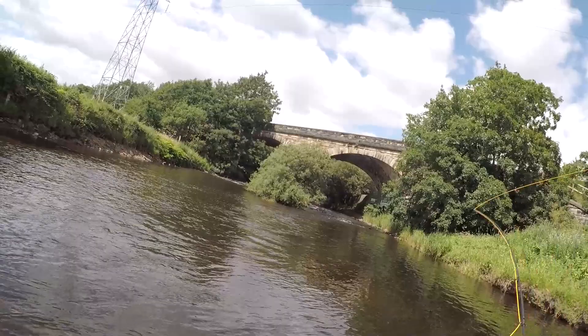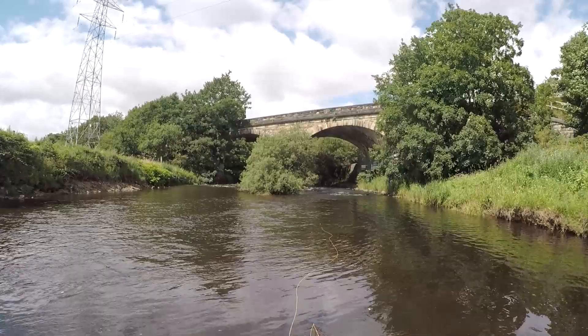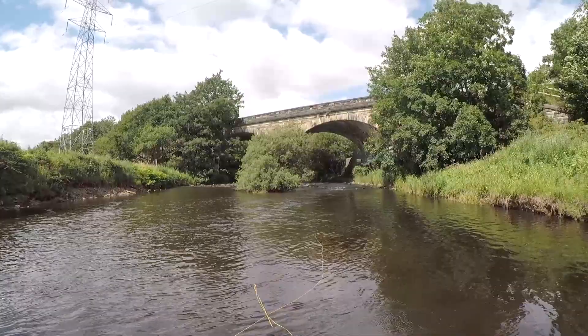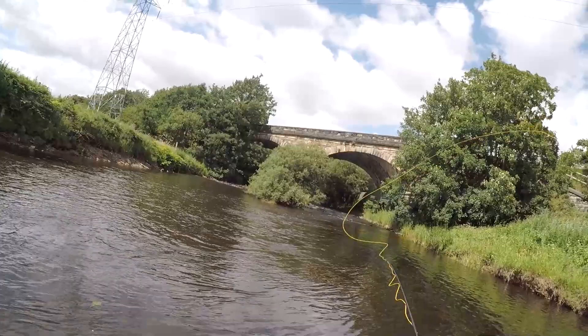This area here runs off to some nice rapids as well, and it's all wadeable. There is a nice footpath that travels from the area of Copley all the way up to Sowerby Bridge, so you can park your car in Copley, walk up, and just drop down onto the bank or get into the river. I've seen many people start off where I am now and just walk up the river.